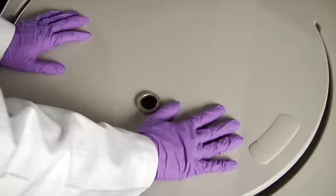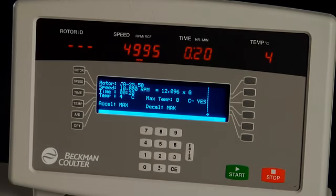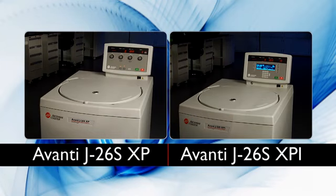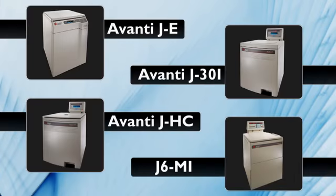Beckman Coulter is proud to offer a wide range of high performance centrifuge solutions for your demanding lab needs. The J26S XP and XPI are part of the Avanti line of high performance centrifuge systems, including the Avanti JE, the Avanti J30i, the Avanti J8C, and the J6MI.